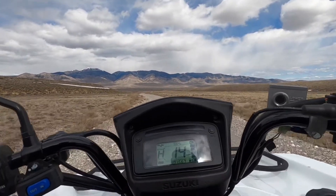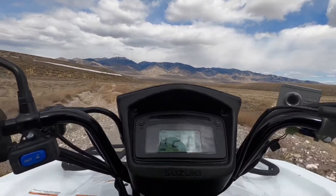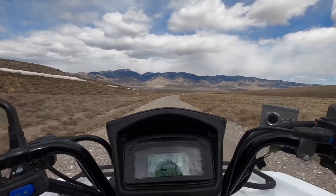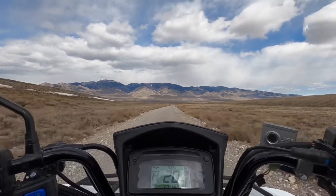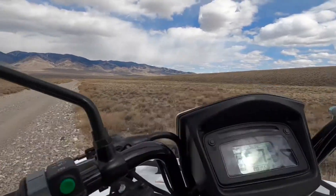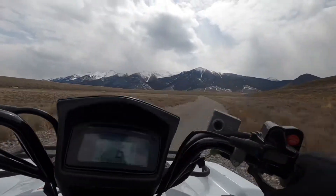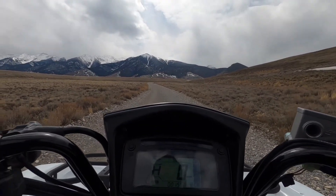My son and I both noticed you've got to be a little careful — if you're standing through a corner and you let off, it will kind of lurch you forward a little bit before it drops. The acceleration is good but I don't know that it's hugely different from the other one. From a stop it's not a rocket but it's pretty good.